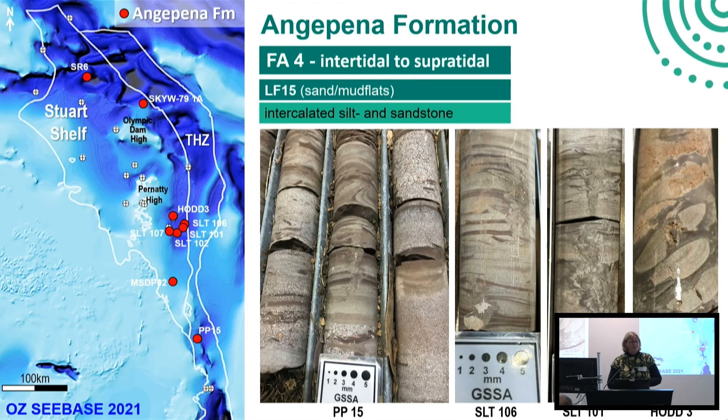This is then followed by what we call the Angepina Formation - we're moving into the intertidal to supratidal - and we have these classic sand and mudflat deposits characterised by intercalated siltstone and sandstones showing really strong evidence of soft sediment deformation. We see nice examples of sand dykes, gypsum pseudomorphs, and ball and pillow structures, so rapid deposition with lots of water-locked sediments causing disturbance of the original bedding.